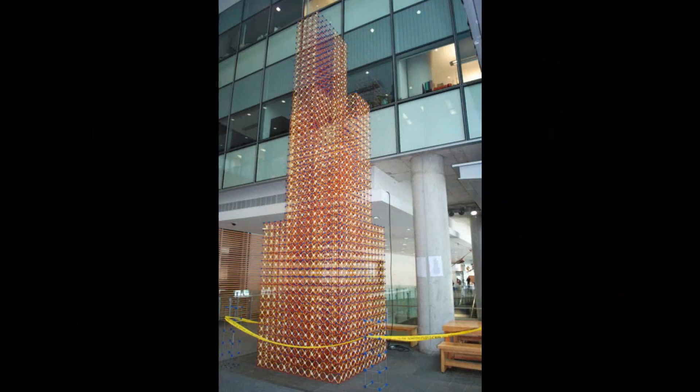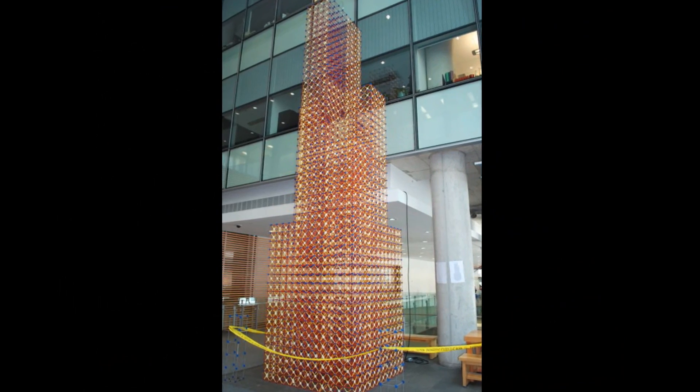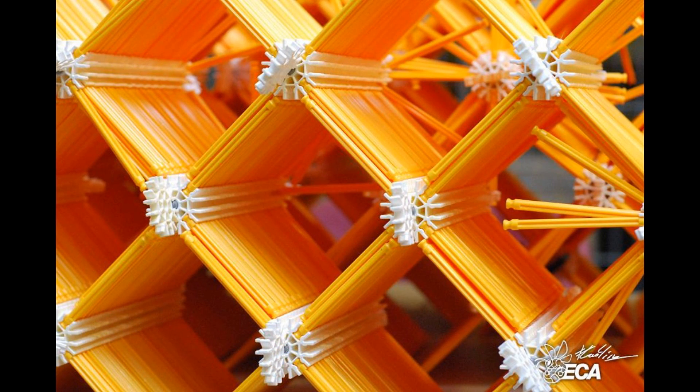They built a bridge, a replica of the Eiffel Tower and a replica of the Sears Tower, only with pieces of Connects. However, this year was special.